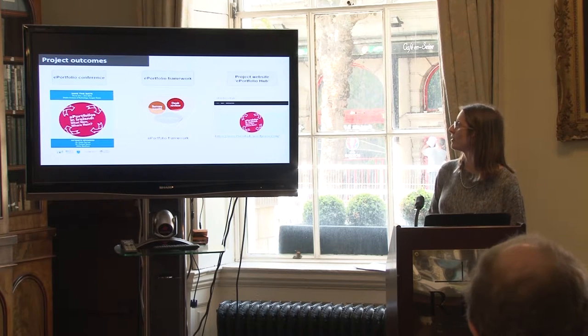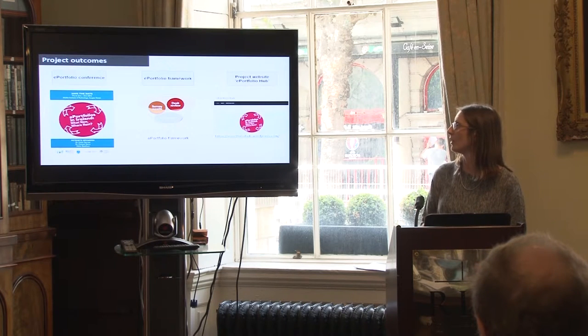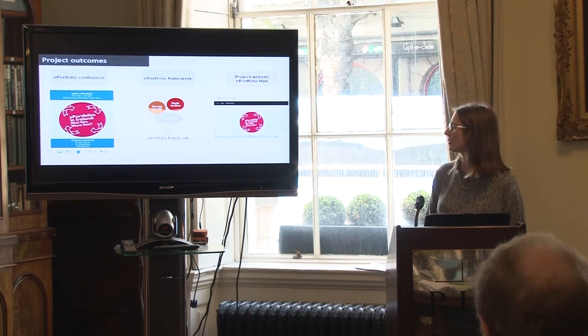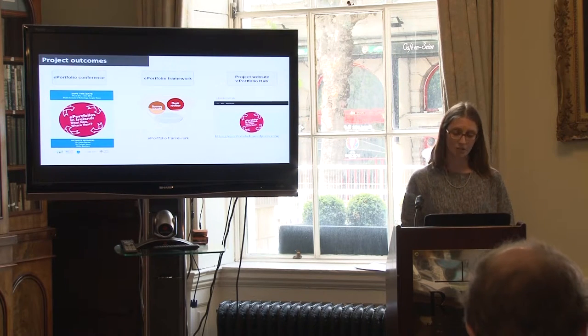Thirdly, we created and launched a project website, which we entitled the ePortfolio Hub. This was to be a central repository where all ePortfolio approaches and associated resources would be available to students, academic staff, and higher education institutions.